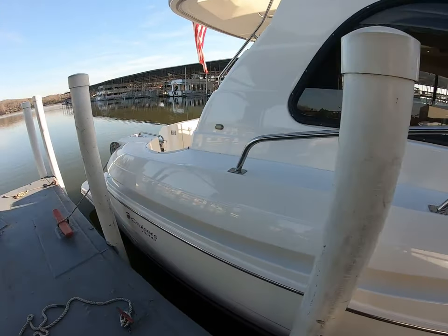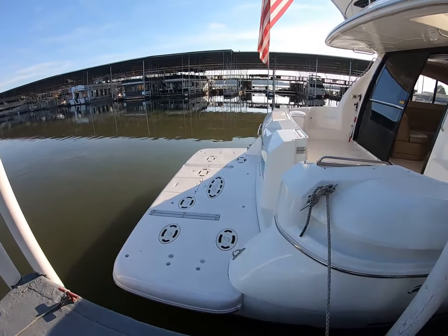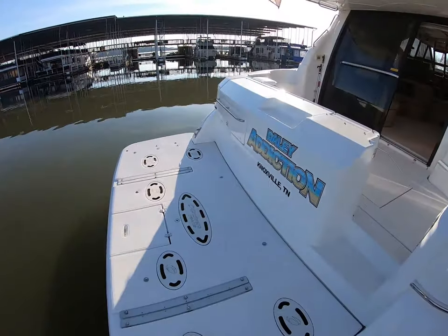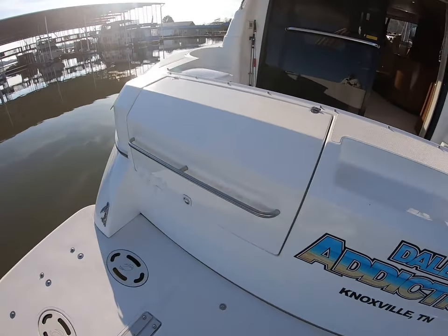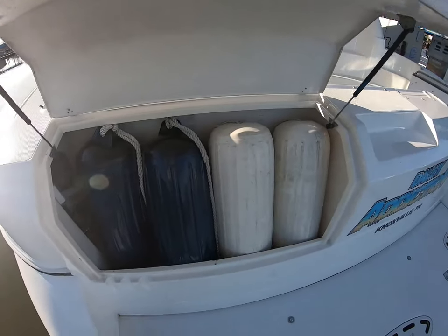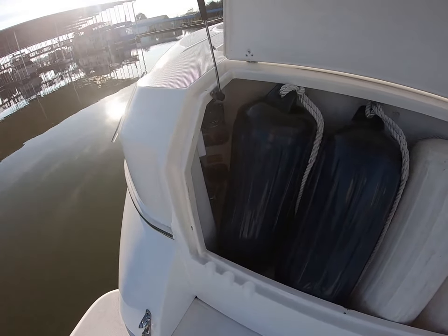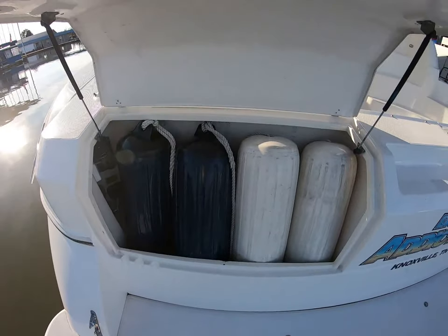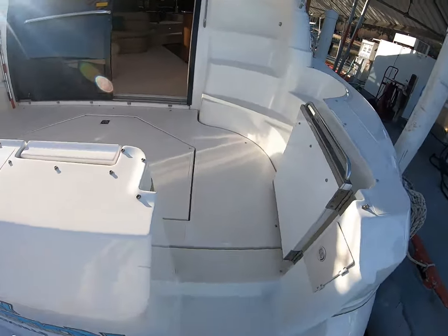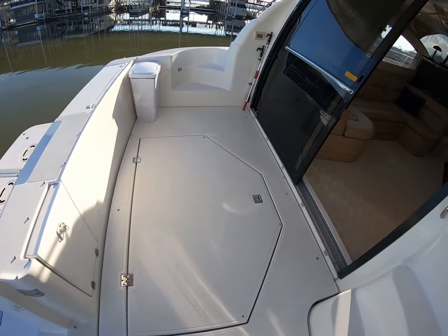It's 50 feet in length and has a 15-foot-6 beam. We've got the hydraulic swim platform, and over here we have locker storage for fenders. This is also where the Glen Denning cable master resides. Plenty of storage. We've got a nice cockpit with access to an almost stand-up engine room.